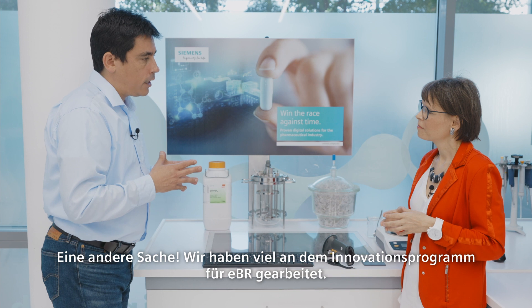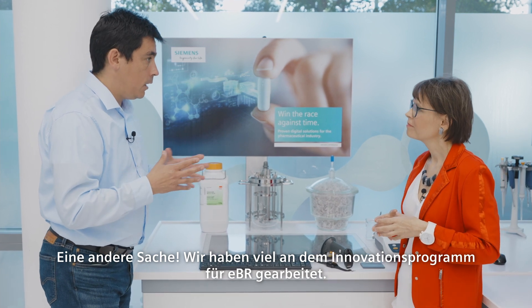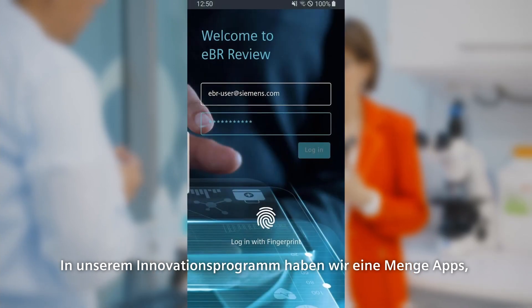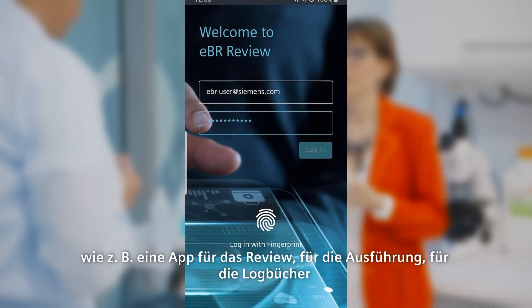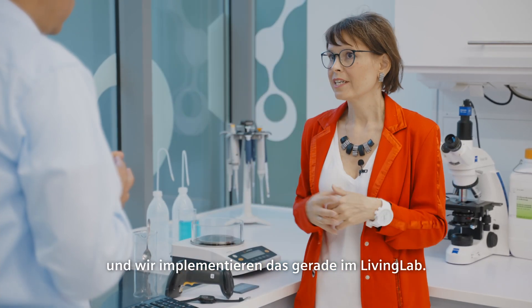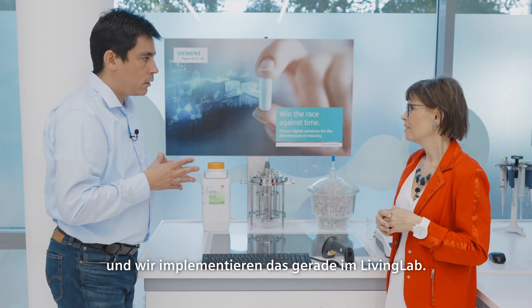One other thing — we've been working a lot around the innovation program for EBR, can you tell me a little bit about that? In our innovation program, we have a lot of apps, like an app for review, for execution, for logbooks. We are currently implementing this in the Living Lab.